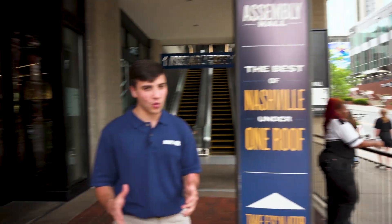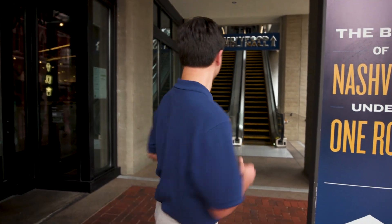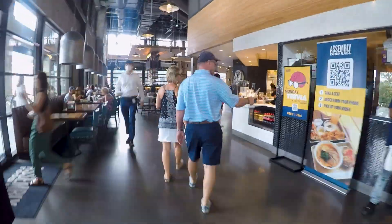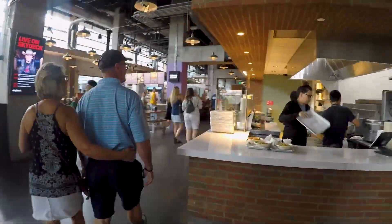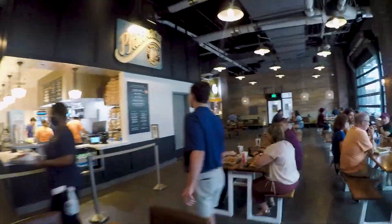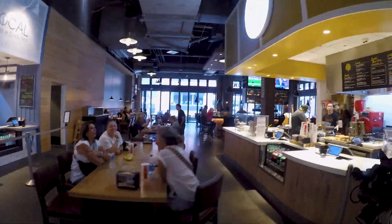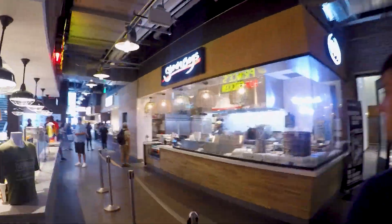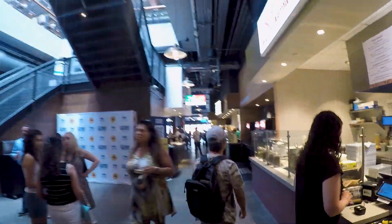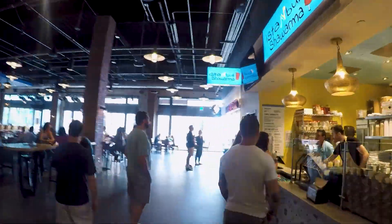We just took you to Ryman Auditorium. Now, believe it or not, we're still hungry, and we're at Assembly Food Hall where 100,000 people visit here per week. We've got a lot of food options. Assembly Food Hall is taking it up a notch on what you think of food halls. From tacos to Nashville hot chicken, everyone will be satisfied. Even if you're just looking for a place to sit and enjoy a drink, you can visit one of five bars inside the venue. On the rooftop of Assembly Food Hall, there are stages for you to be right on top of Broadway. In the year that Assembly Food Hall has been open, there have been over 1,000 concerts on Assembly and Sky Deck stages.